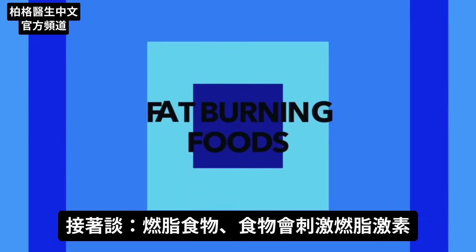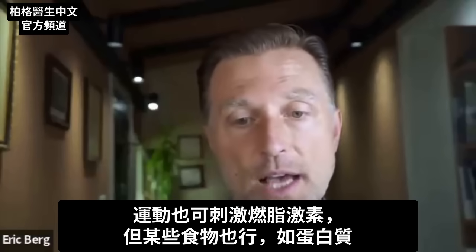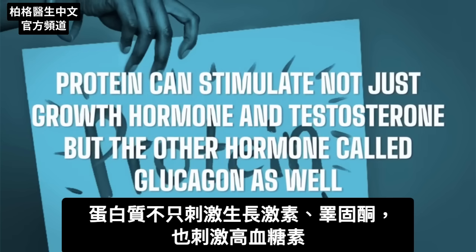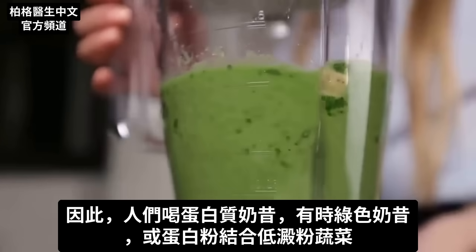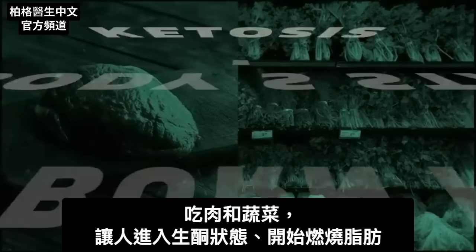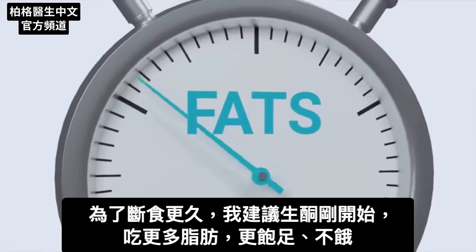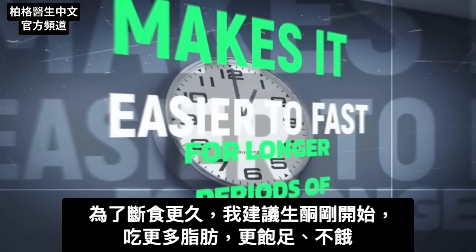Let's shift gears to fat-burning foods — foods that stimulate the fat-burning hormones. Exercise is one way to stimulate fat-burning hormones, but certain foods can also do it, like protein. Protein can stimulate not just growth hormone and testosterone, but glucagon as well. People have protein shakes or green shakes combined with low-starch vegetables. Meat and vegetables put you in a state of ketosis where your body starts to burn fat. Keto is not necessarily a high-fat diet — it's low carb. I do recommend adding more fat initially because it makes it easier to fast for longer periods since you're more satisfied.